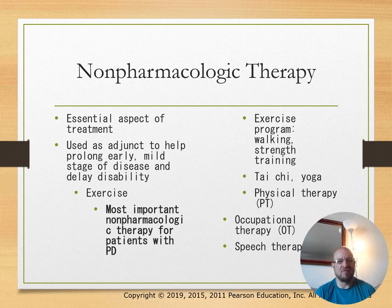Non-pharmacological therapies include exercise programs such as walking, strength training, tai chi, yoga, and physical therapy. Exercise is considered the most important non-pharmacological intervention.